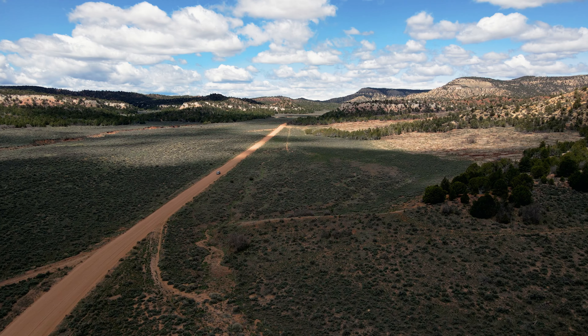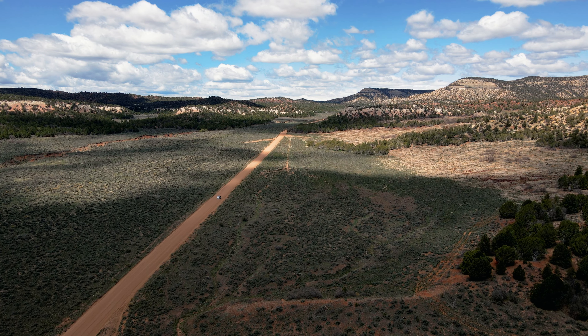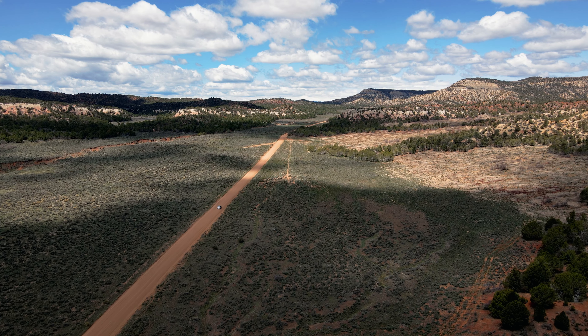That day was also special. We went to Escalante Grand Staircase and we looked at those beautiful views. No words needed — just enjoy.